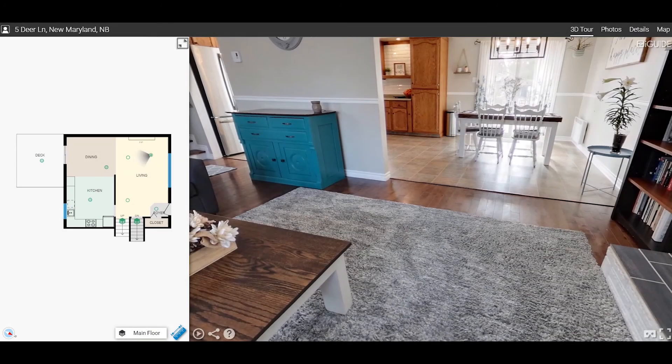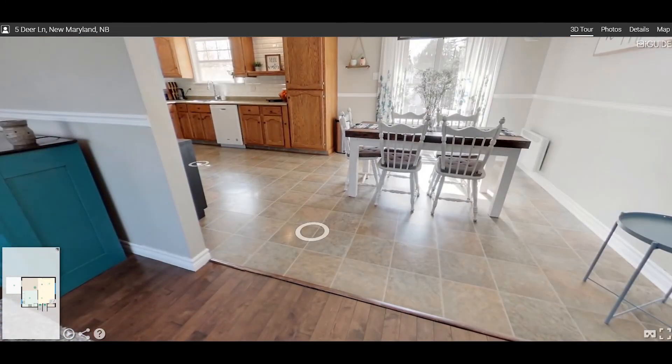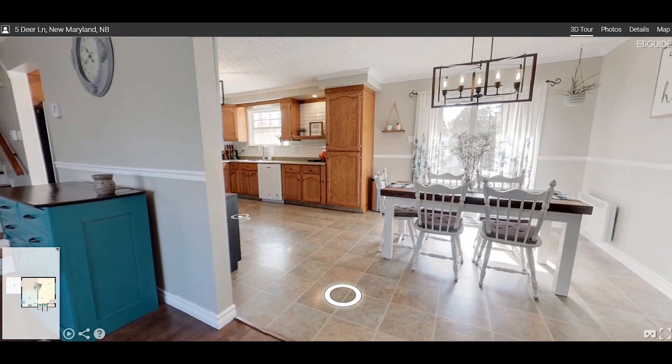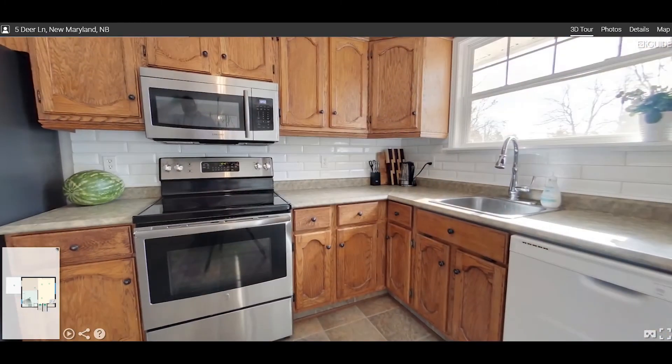Alternatively, you can minimize the layout map and use the main viewing area and the white circles on the ground to move around and explore each room within the house. Check it out — it's a pretty nice kitchen.